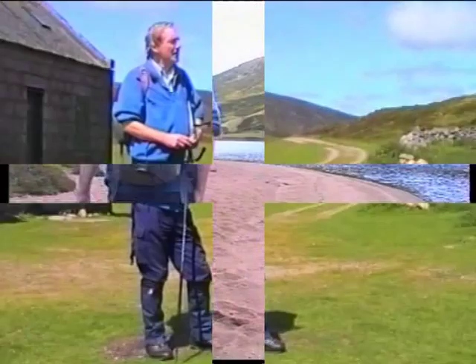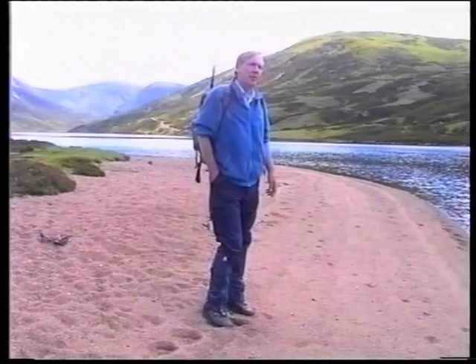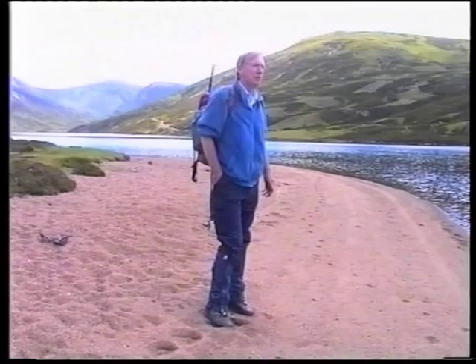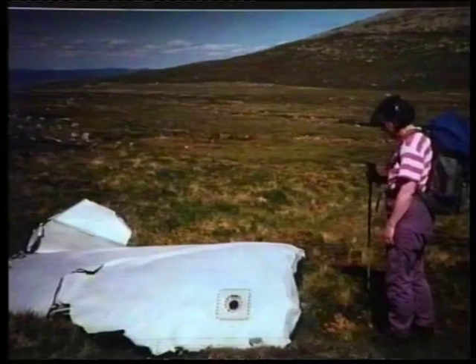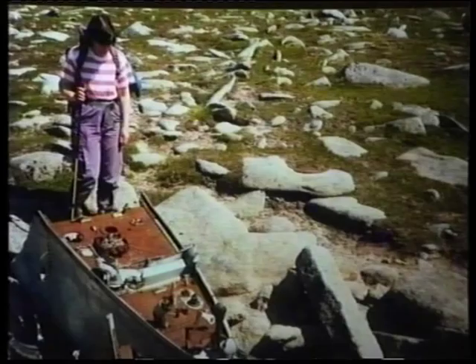We've left Loch Calater Lodge behind and we're now walking along the shores of Loch Calater itself. I mentioned at the beginning that there have been a few tragedies associated with Jock's Road. One such tragedy happened just about 40 years ago when a Canberra bomber crashed on a hill up in that direction — Carn and Tagus Moor. The hillside is still strewn with pieces of aircraft to this day. The Canberra bomber apparently contained four crew members and of course they were all killed.